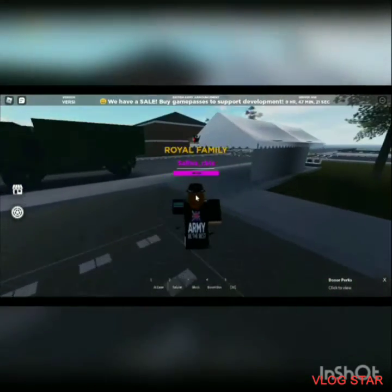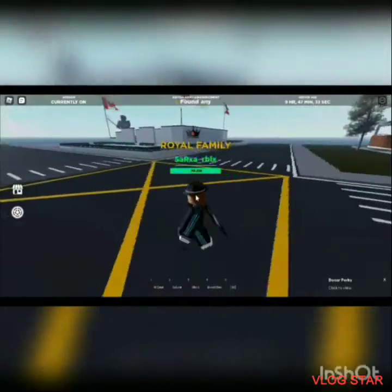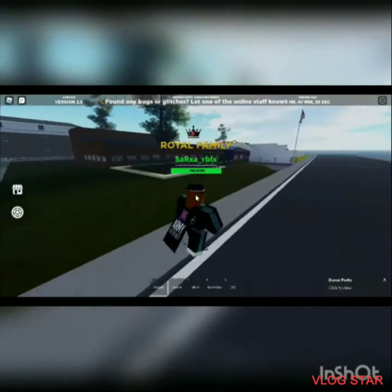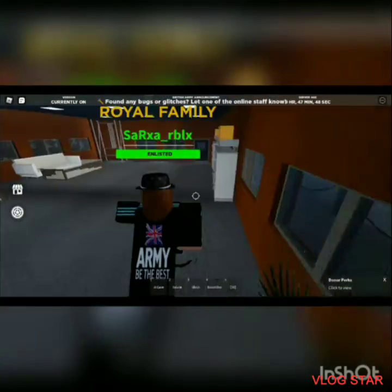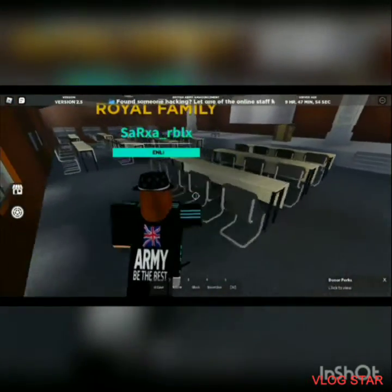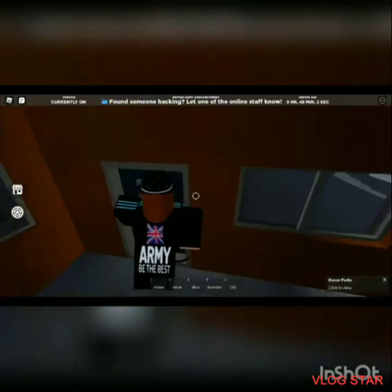Over here is the changing place, I guess — this is where you can put on your uniform and hair and things. And if we go over here, these are the classrooms. Inside the classrooms, during trainings, you are taught about how the British Army works, or how to be in the British Army. It's just a normal classroom. That's basically it about the classrooms.